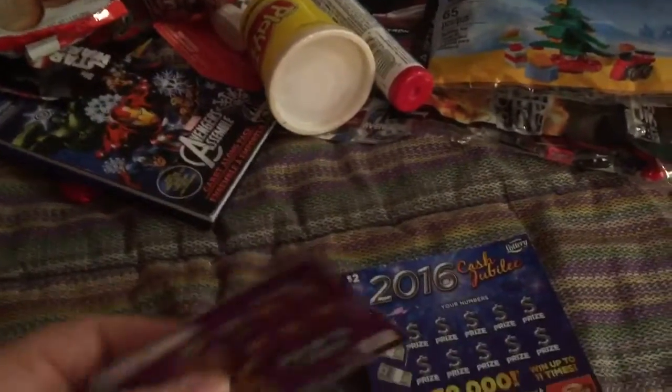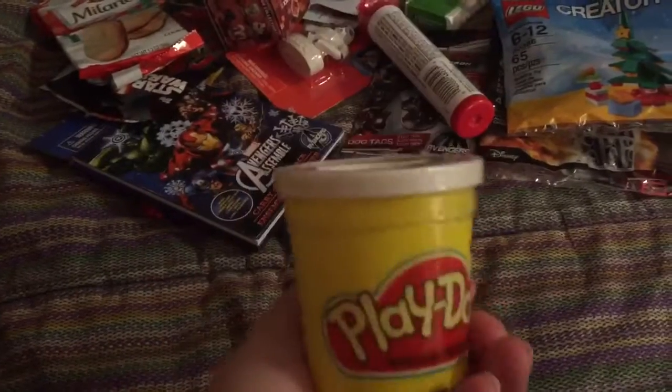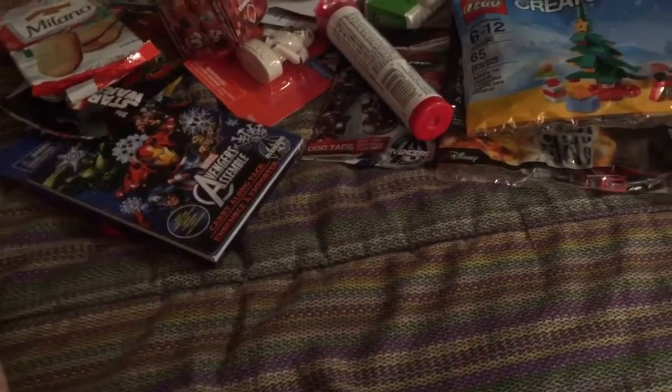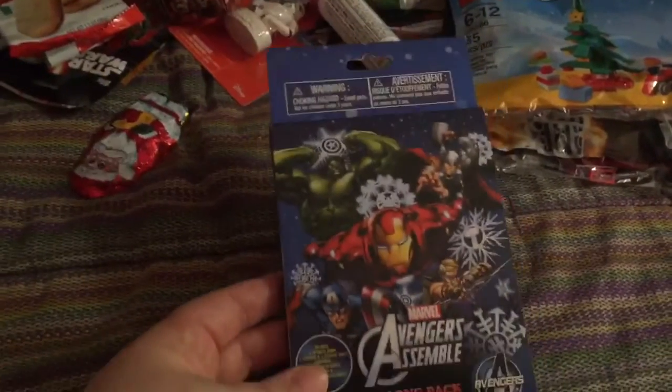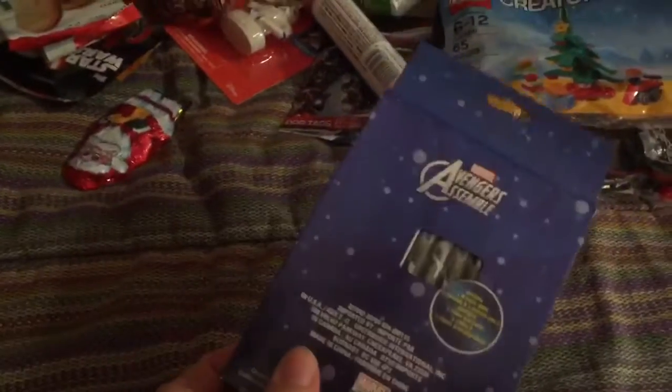I always get the kids a couple little scratch offs — I got him a $2 and a $1 one. I got him a Play-Doh, just a plain white one. I found this at Dollar Tree — it's just an activity pack with some stickers and it has some crayons on the back.